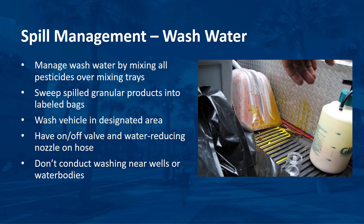Wash water from pesticide application equipment must be managed properly, since it could contain pesticide residues. Ensuring that no pesticide spills occur on the vehicle by mixing all pesticides over mixing trays eliminates potential pesticide hazards. Sweep any granular products that have spilled onto the vehicle or non-targeted areas into label bags for later use. Wash the vehicle in a designated wash area. The water hose should have an on-off valve and a water-reducing nozzle. Use the least amount of water possible to wash the equipment adequately. These practices prevent unwanted pesticide residues from being washed onto non-targeted areas. Avoid conducting such washing in the vicinity of wells or surface water bodies.